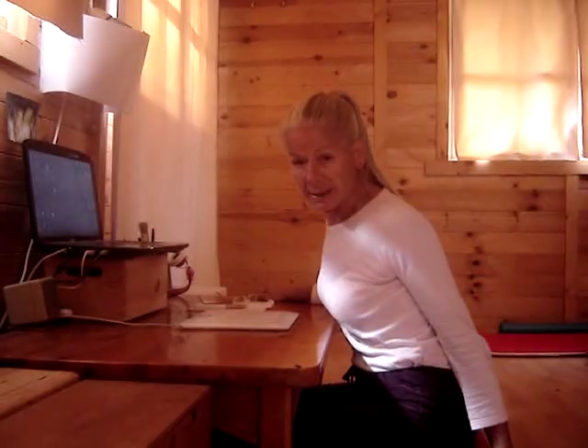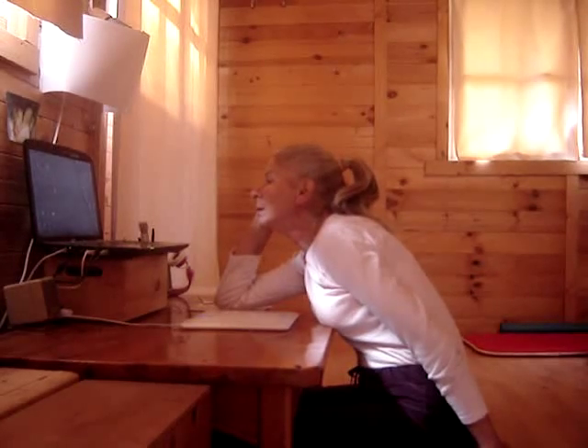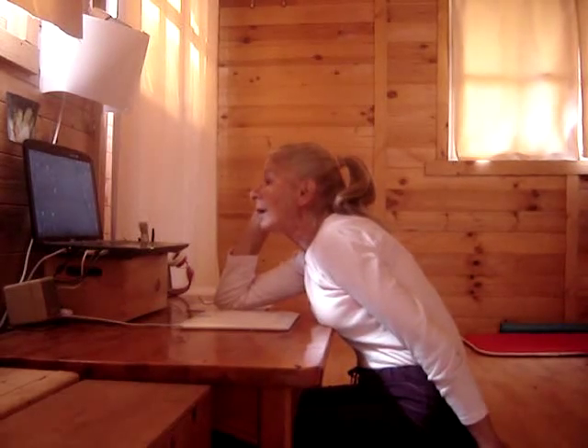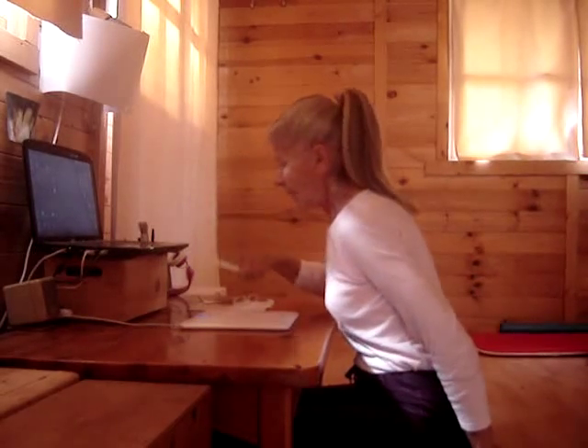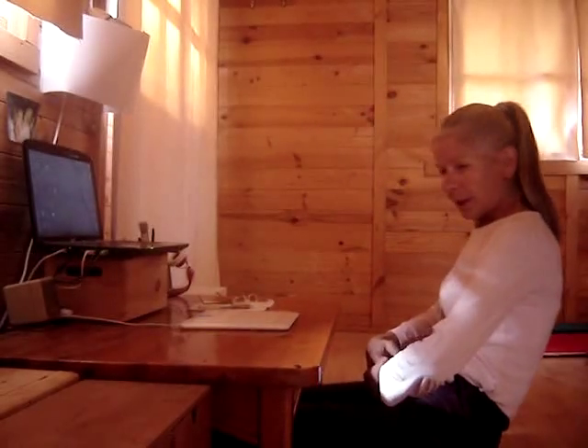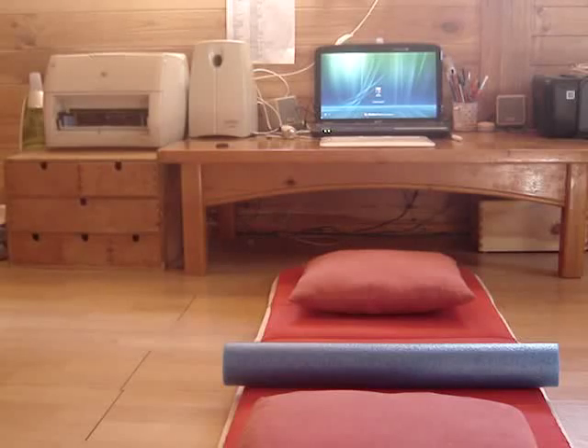So in that time — the download takes two minutes, your message is waiting — I'm not wasting that time just sitting here. What I do is I lie back and do some stuff with my body. This is my workstation. I sit on the floor and every time I have to wait for something to happen on my computer, I can lie back, relax, stretch, do whatever I want to do with my body.